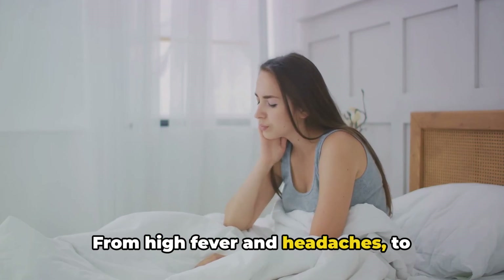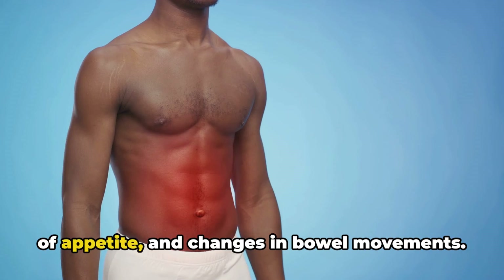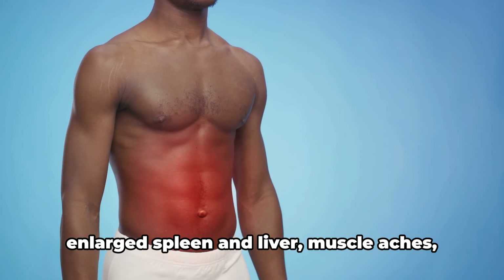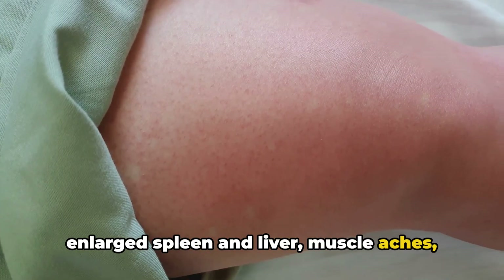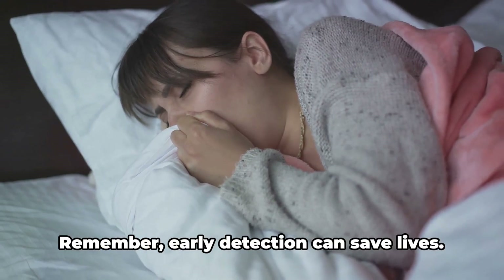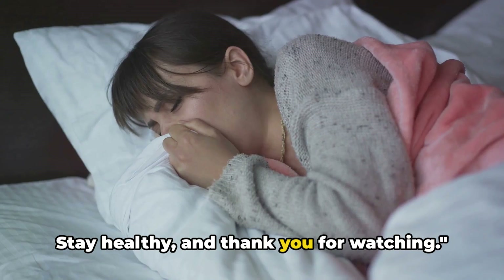From high fever and headaches to weakness and fatigue, abdominal pain, loss of appetite, and changes in bowel movements — some may notice a rose-colored rash, enlarged spleen and liver, muscle aches, or even confusion and delirium. It's crucial to seek medical attention if these symptoms are present. Remember, early detection can save lives. Stay healthy, and thank you for watching.